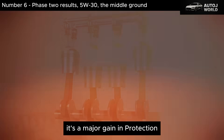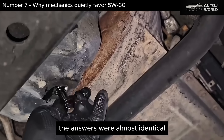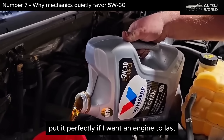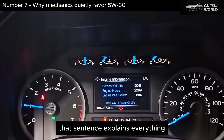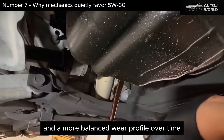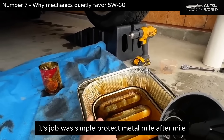When we sat down with veteran technicians across the U.S., the answers were almost identical. One master tech with over 25 years in the field put it perfectly: 'If I want an engine to last, I don't chase thin oil. I chase stability.' That sentence explains everything. 5W-30 consistently showed better thermal control, stronger resistance to shear, and a more balanced wear profile over time. It wasn't designed to win fuel economy tests or satisfy regulatory spreadsheets. Its job was simple: protect metal, mile after mile.